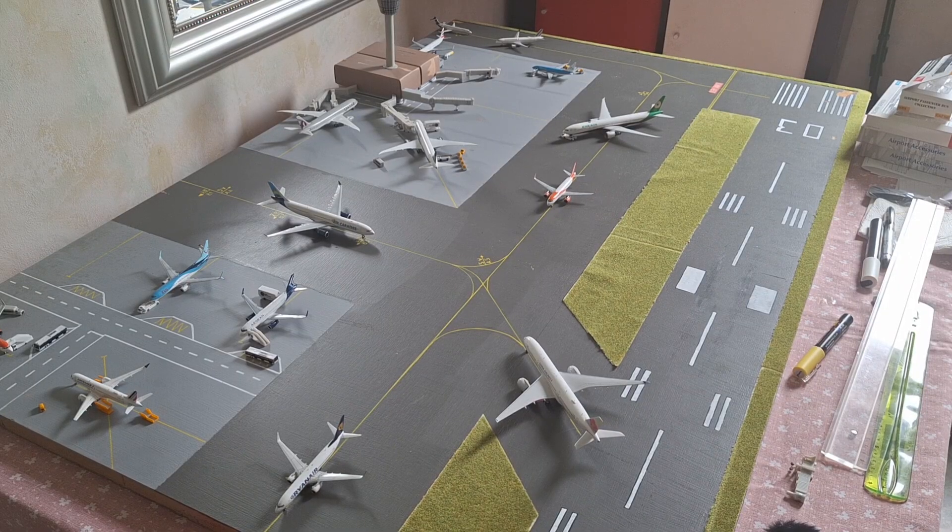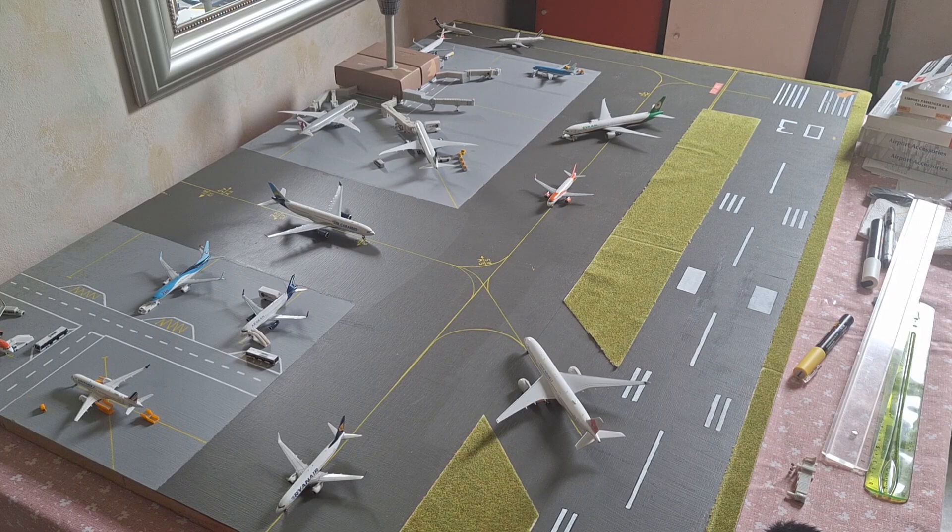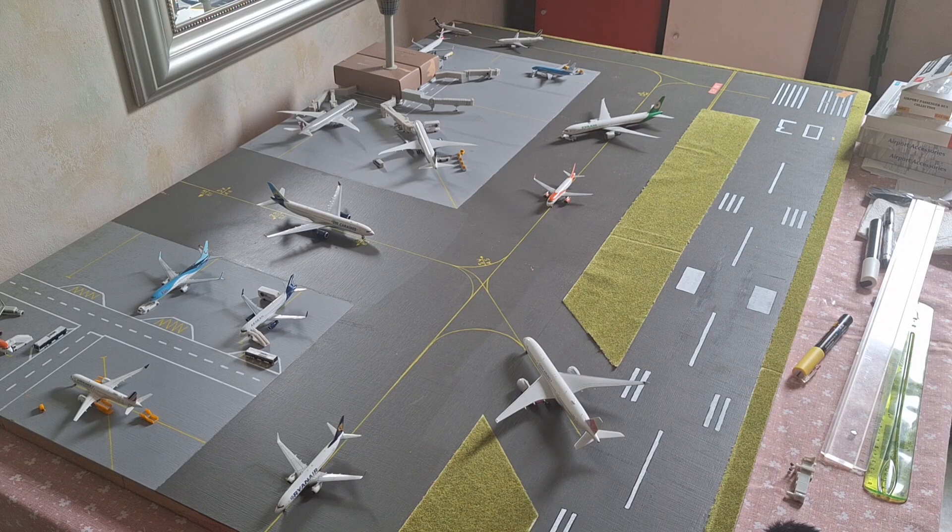Hello everyone and welcome back to a brand new video. In today's video, we have episode number 14 of Bordeaux Vineyard International Airport. This is the airport update for the month of July.